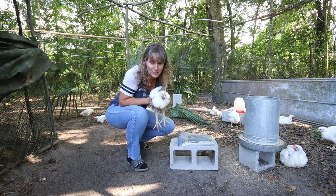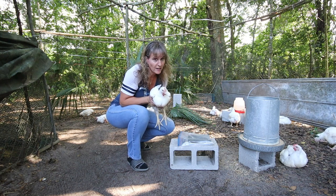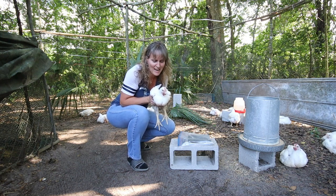He weighs 5 pounds, 4.4 ounces. That's a huge increase from last week — I think over 2 pounds. We are going to have to check that out.